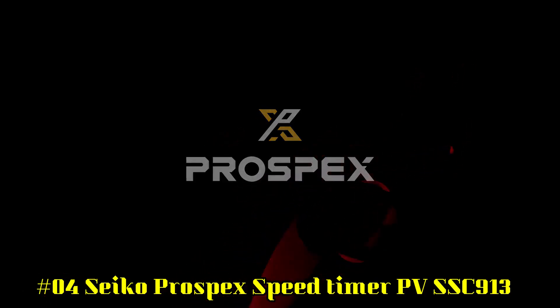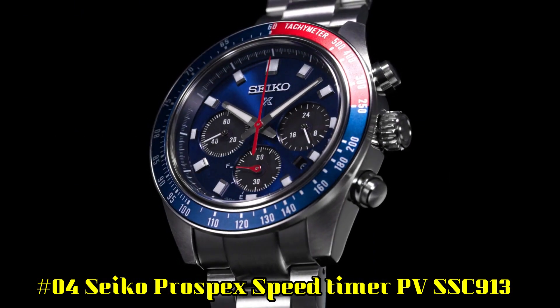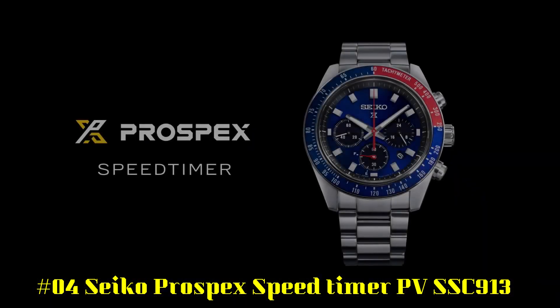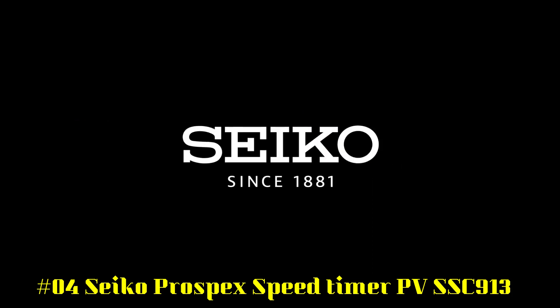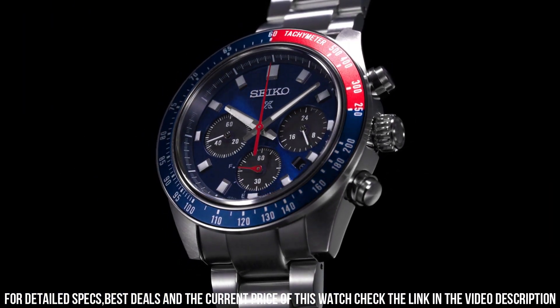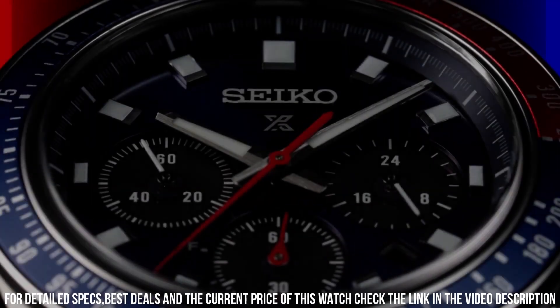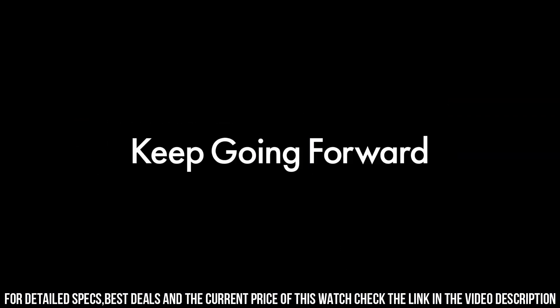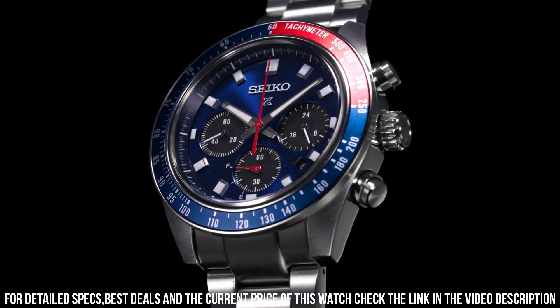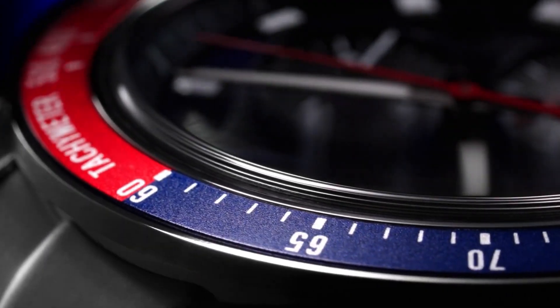Number 4: Seiko Prospex Speed Timer SBSC913. Design inspired by Seiko's 1969 Speed Timer, one of the world's first automatic chronographs. Powered by light energy — no battery change required. 4 months power reserve once fully charged. Chronograph measures up to 60 minutes of elapsed time in 1/5th-second increments with split time measurement function. Blue dial with sunray finish and red accents. Date calendar, 24-hour sub-dial, Lumibrite hands and markers. Curved sapphire crystal with anti-reflective coating on the inner surface.